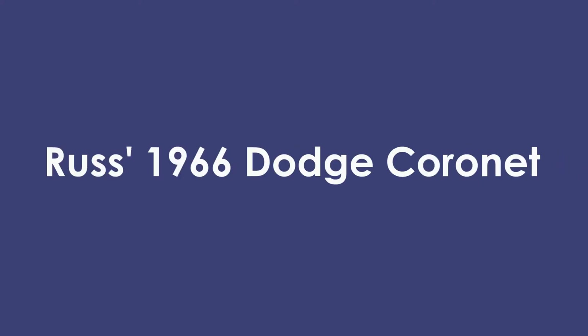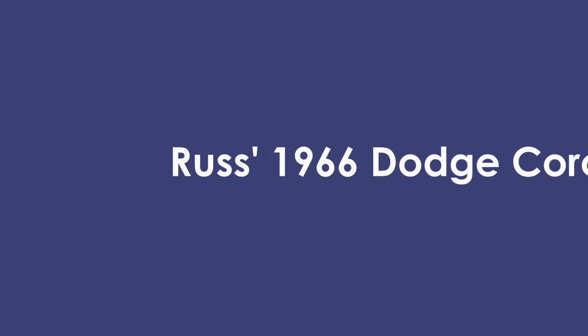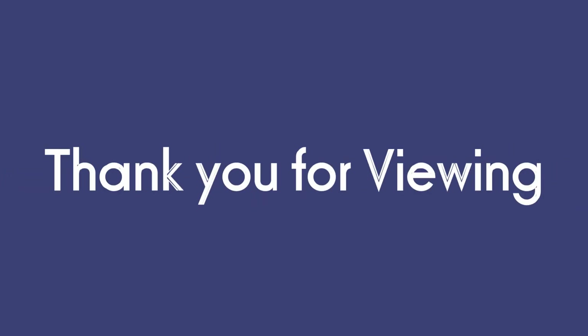I hope you enjoyed this look at another of our local cars. Thank you for viewing. Stay safe, and I'll be back with more local cars and their owners' stories next time. Bye for now.